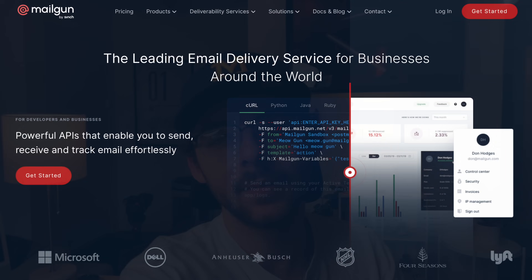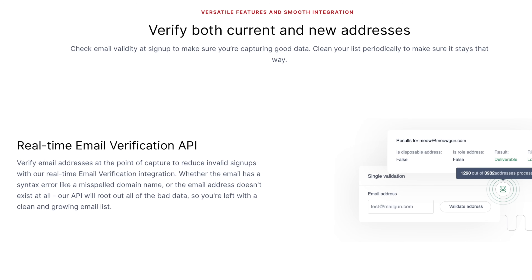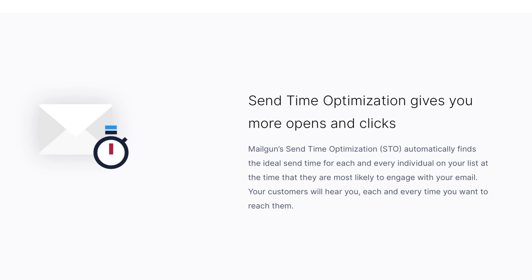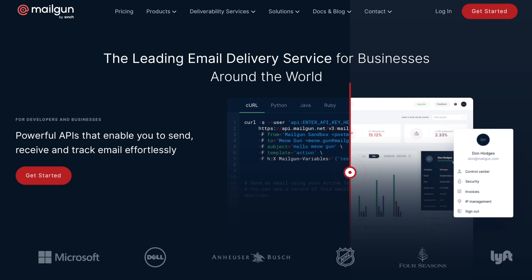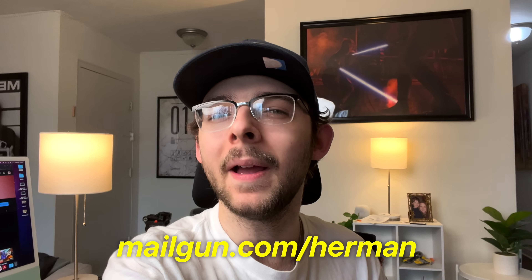This video is brought to you by Mailgun. With Mailgun, you can use APIs to manage email communication within your company and with your customers. Sending and tracking transactional and marketing messages is effortless, and preventing fake signups as well as removing invalid email addresses has never been easier. You can also partner with email experts to improve your email deliverability and drive higher conversion rates. Mailgun's send-time optimization automatically finds the ideal time to send each individual on your email list mail based on when they are most likely to engage. Mailgun serves companies like DHL, Wikipedia, Toast, Lyft, and Microsoft. Try out Mailgun today at mailgun.com/Herman.